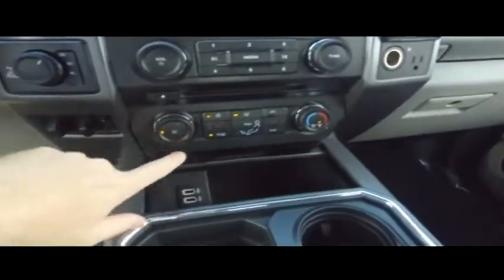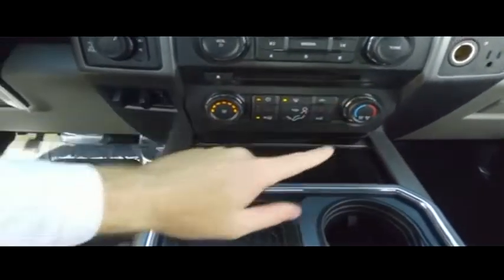Let's check out your LCD touchscreen navigation, CD, MP3, Bluetooth, slide-ready phone app center technology. You've got these auxiliary switches for anything your heart desires. Those are awesome.